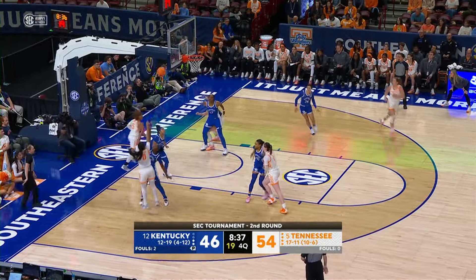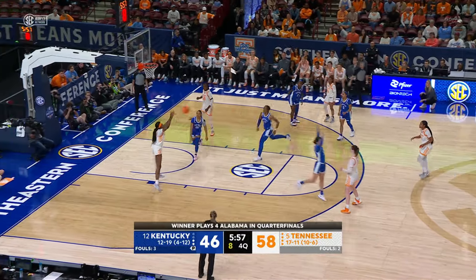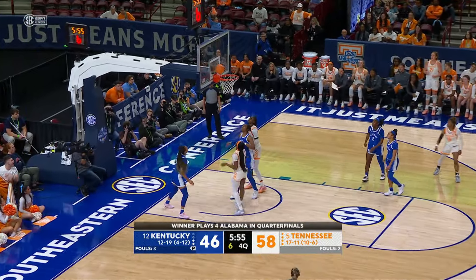Powell gets it to Spear, Spear quick jumper — hits it for two! Now finds Powell, Puckett's open, goes inside to Jackson, Jackson with a move off the glass for two!